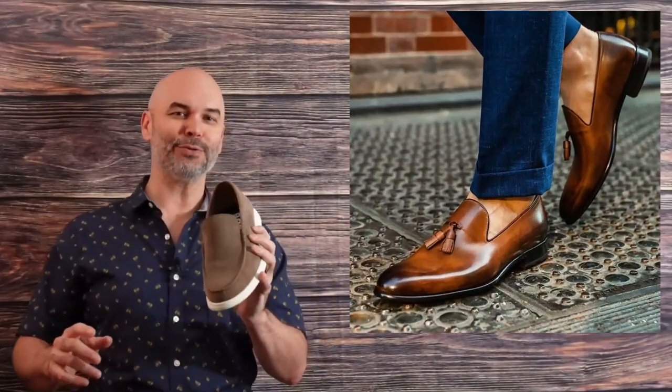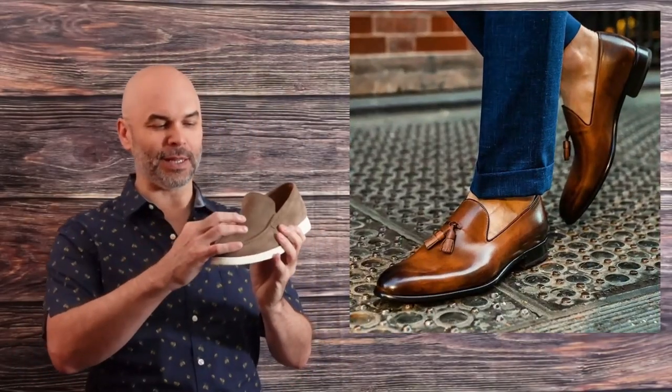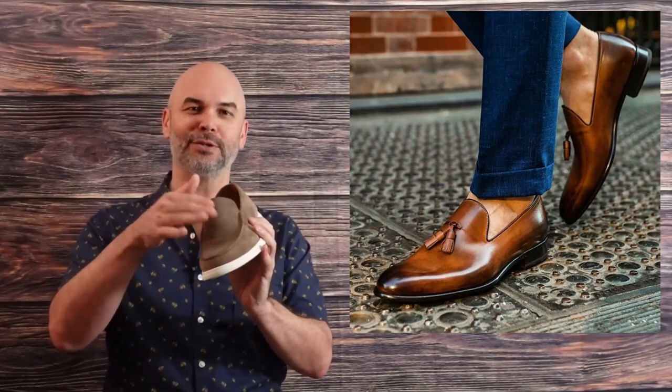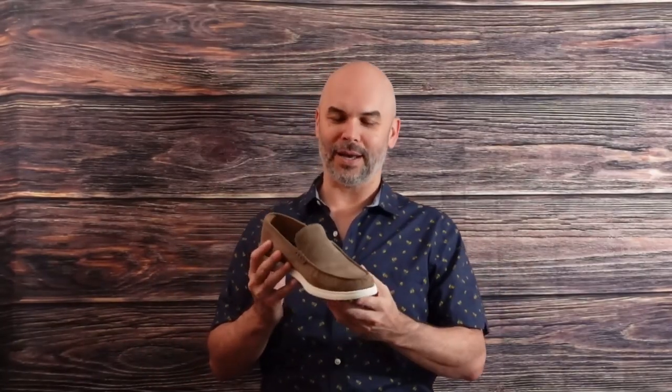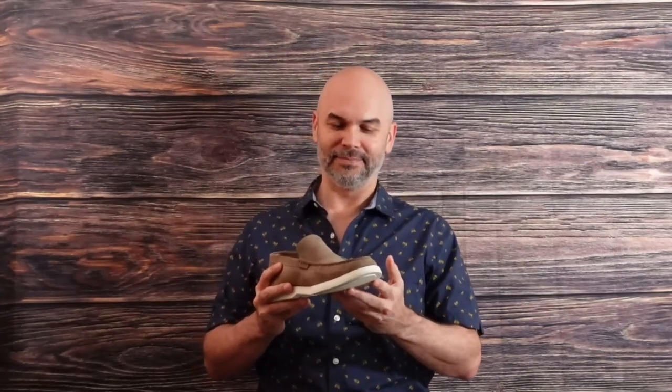There's also a tassel loafer. Instead of the clasp, there's just a couple of tassels hanging off — they're always bouncing around when you're walking. I think I had a pair of those too that my mom bought. I'm having a rough time with loafers — what can I tell you?